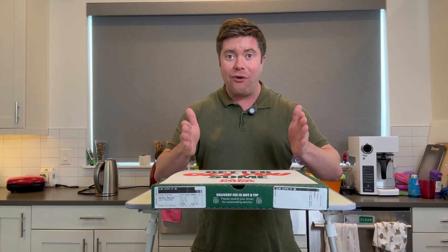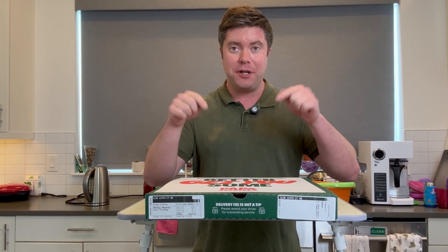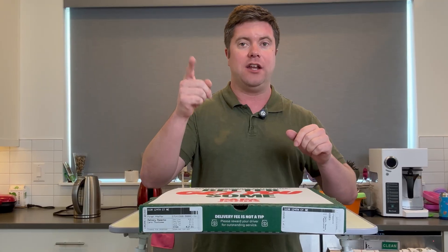I left a full delicious pepperoni pizza outside in the sun for seven whole days, because sometimes the grossest science can lead to the most unexpected answers.